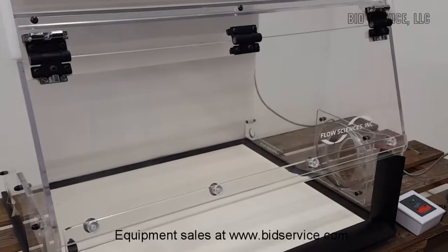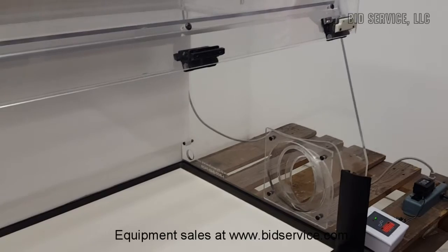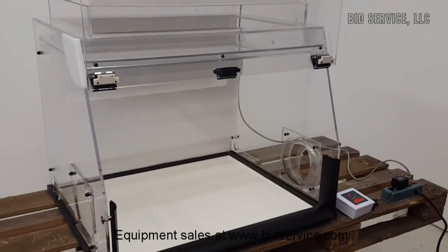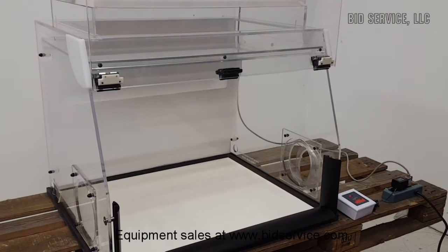The front opens up so you can access the inside easier. And the alarm went off. And that's it.